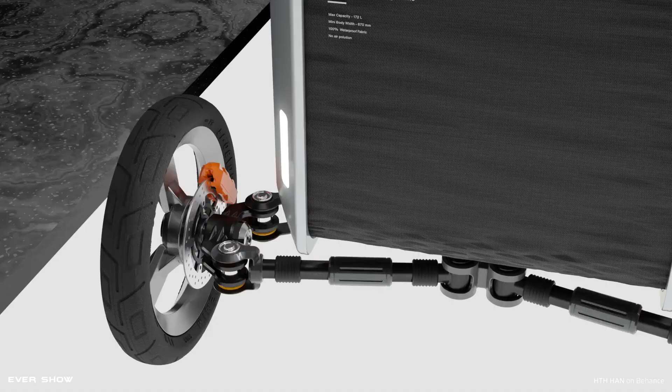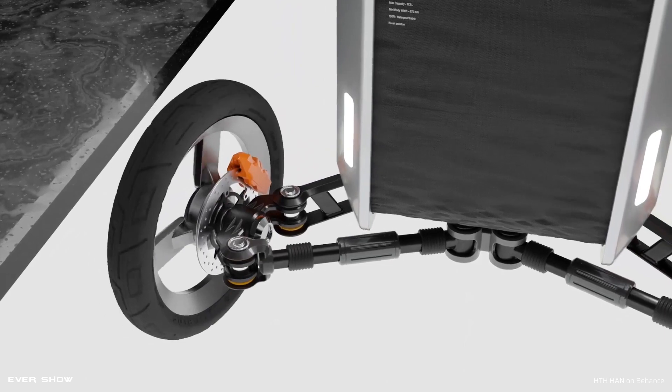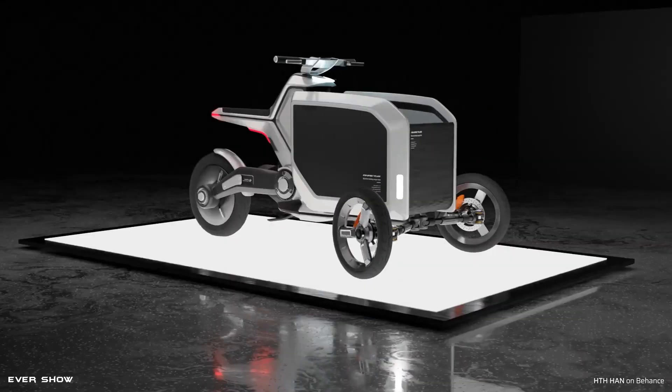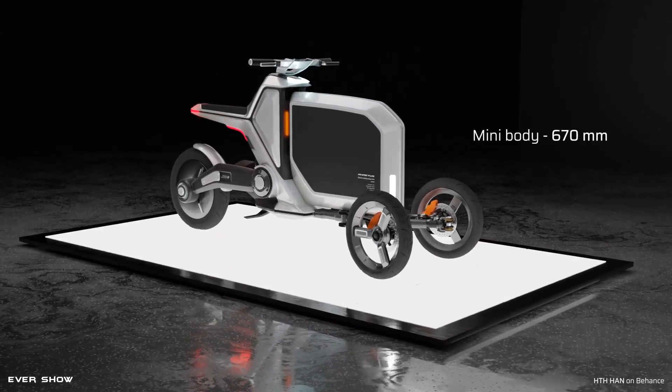The storage area is made of waterproof tarpaulin fabric; it can be easily folded neatly when not in use, and you can ride RATUS just like a conventional e-bike. It's a two-in-one cargo trike. You can easily switch to a conventional electric trike when you want to ride around the city.